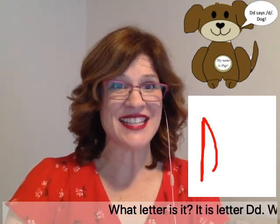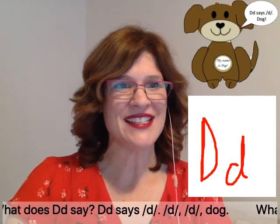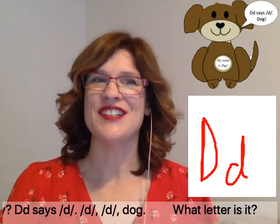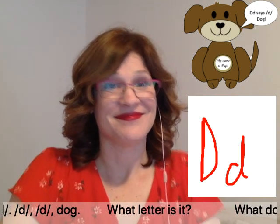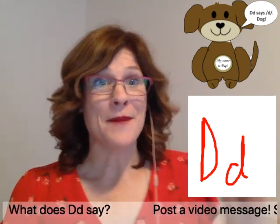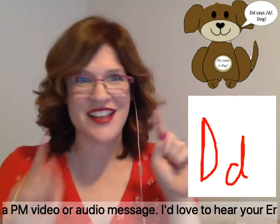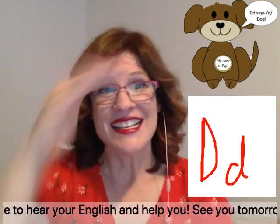What letter is it? It is letter D. What does D say? D says d — dog. Post a video message, or send a PM — video or audio message. I'd love to hear your English and help you. See you tomorrow!